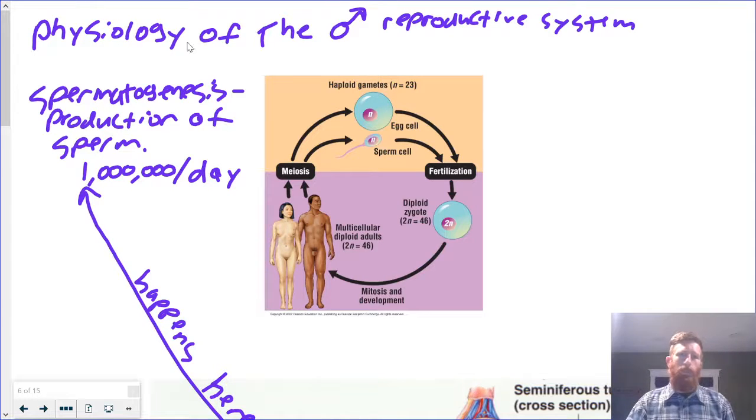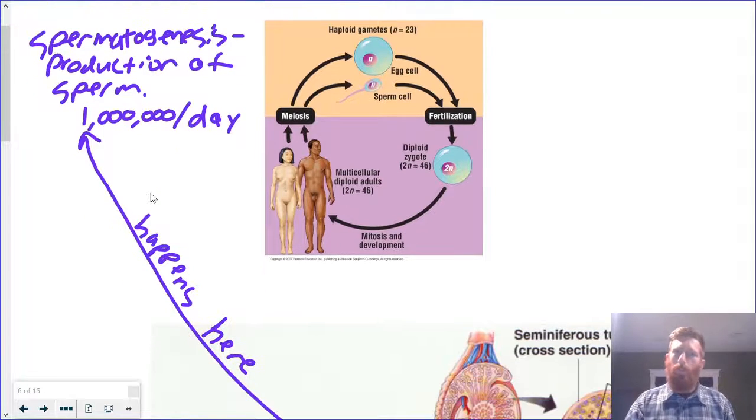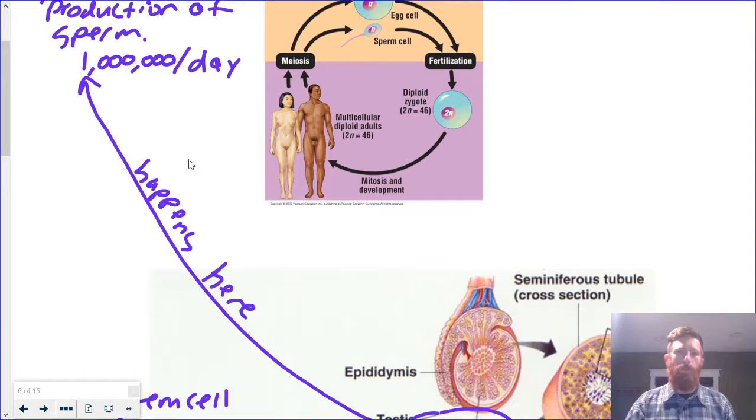So we're going to talk about, like I said today, physiology of the male reproductive system, technically called spermatogenesis. Most scientific words, if you break them down, are actually descriptive. Biology is the study of life. Spermatogenesis — genesis is beginning — is the making and production of sperm. A typical male will produce about 1 million sperm per day. Either those get used, or they just kind of sit there and die. Cells go through normal life cycles, and once they die, they're reabsorbed and their nutrients are recycled.